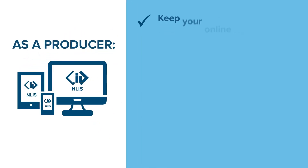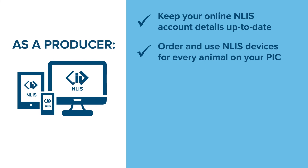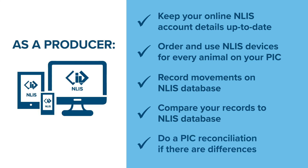As a producer, you need to keep your online NLIS account details up to date. Order and use NLIS devices for every animal on your PIC. Record movements of livestock in the NLIS database — the timeframes for property-to-property transfer vary, so check what's required for your state. Regularly compare your records to the NLIS database to ensure transfers are completed, and do a PIC reconciliation if there are differences. If Integrity Systems Company emails you about these, investigate the error.